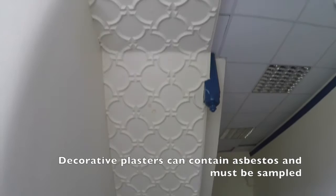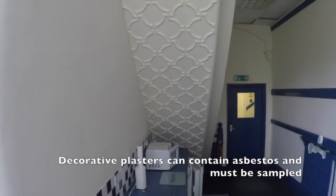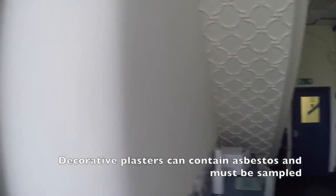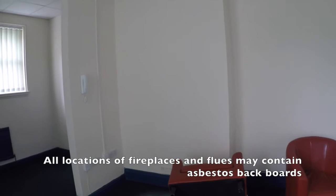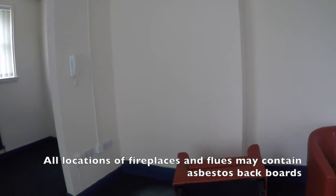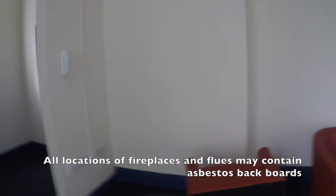All the decorative plaster here is another area that we've inspected. You'd never know just by visually looking at it, so you have to take a sample on something like that. Likewise rooms like this — nothing of great concern in here. However, you can see there's an old chimney breast, and these are normally capped off, traditionally in the 60s and 70s, by a piece of asbestos board to act as an infill. So old fireplaces, even though you wouldn't realise it these days, are also very common locations for asbestos.